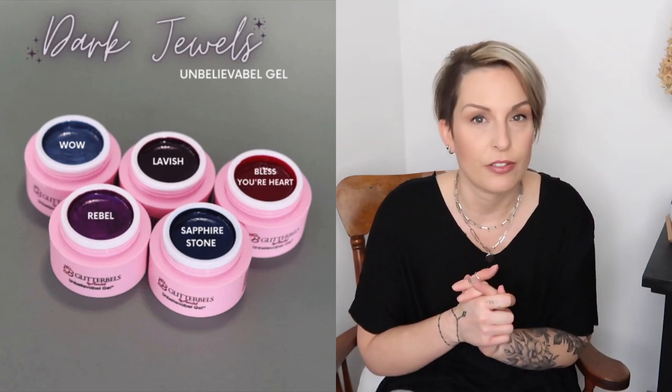The next two things in my Will I Buy It are a yes, because I already bought them - they'll hopefully arrive before I go back to work, though shipping's been a bit weird. I have the Peacock Collection and the Dark Jewels Collection from Glitter Bells Nail Throne Unbelievable Gels, and I also got the Pastels Collection. I grabbed these two to show as screenshots because they felt more appropriate right now - I'll cover the pastels in another video.